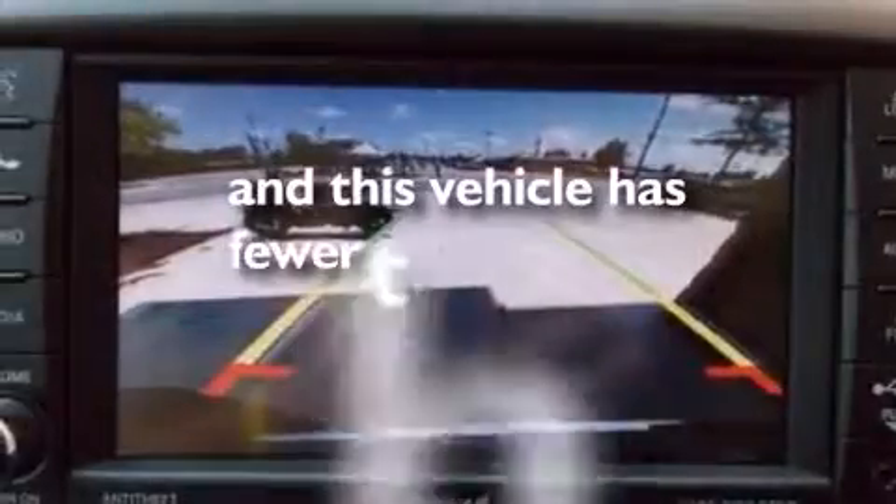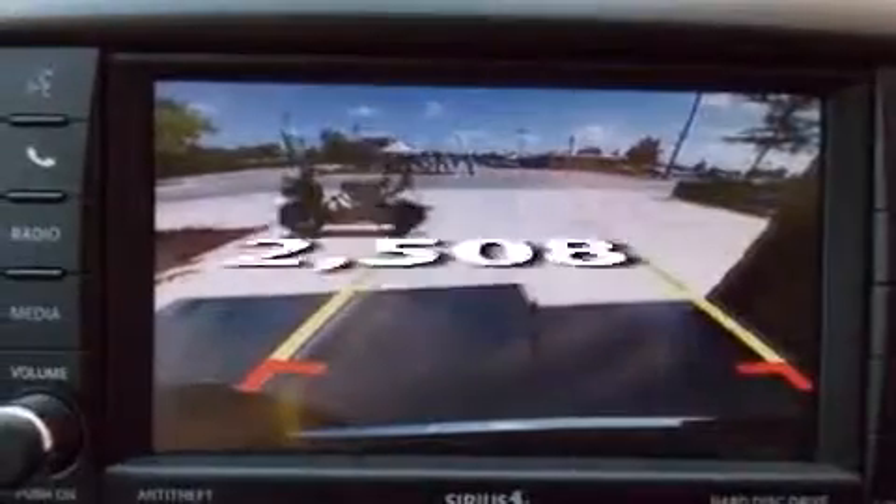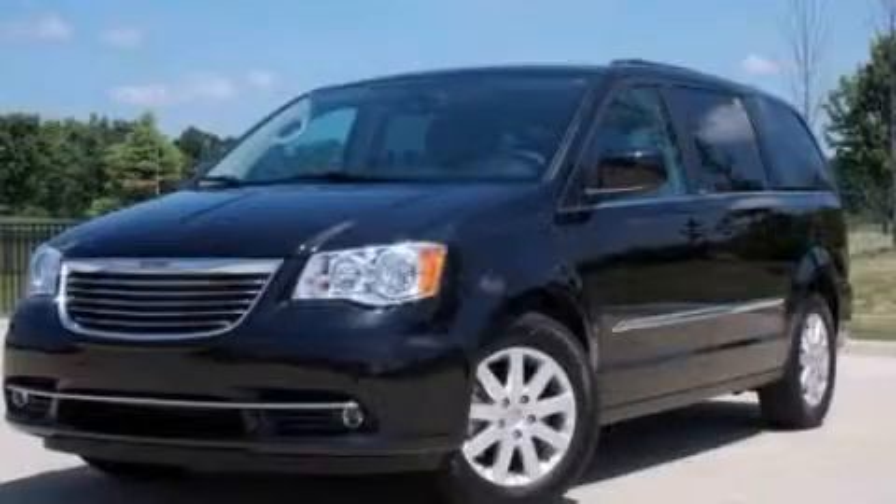This vehicle has fewer than 3,000 miles on the odometer. Stop by today and test drive this vehicle for yourself.